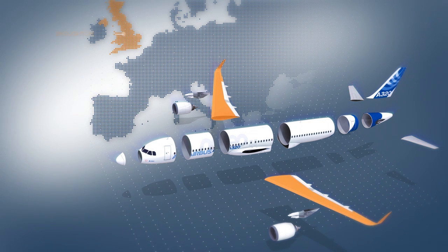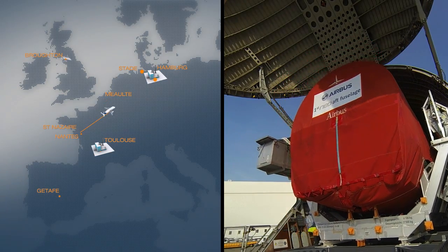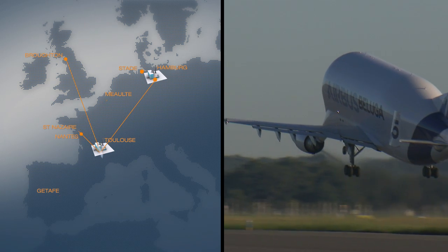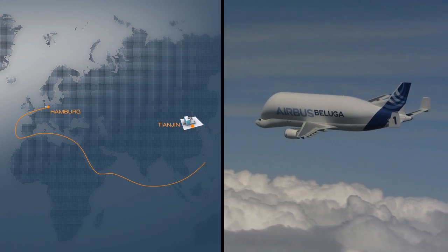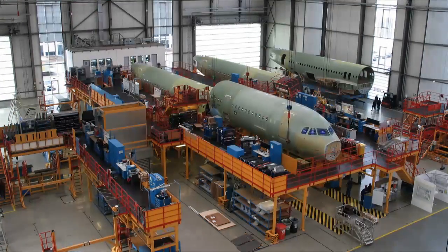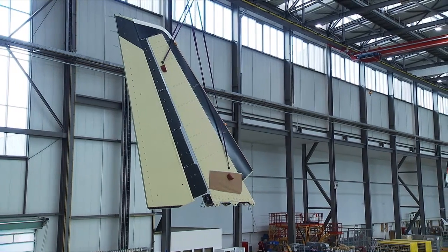The aircraft wings are assembled in Broughton in Wales and Filton, close to Bristol in western England. Once the parts are ready, another highly complex logistical operation gets underway to bring them in a coordinated manner, just on time, to three final assembly lines on two continents for completion. The parts arrive by air, road and sea. Airbus has lots of experience getting it just right.